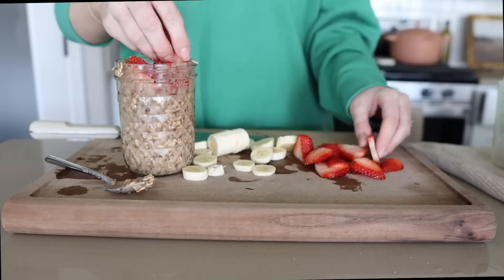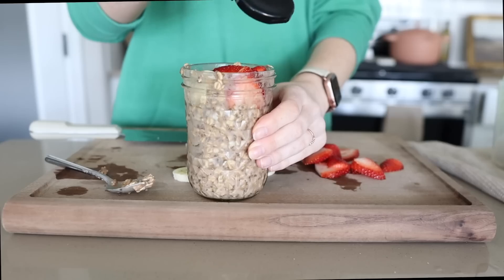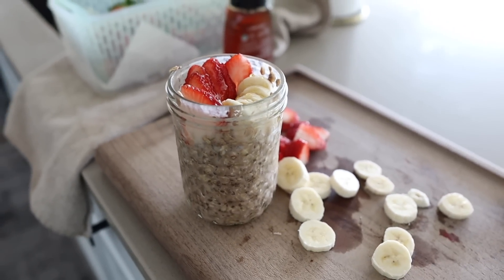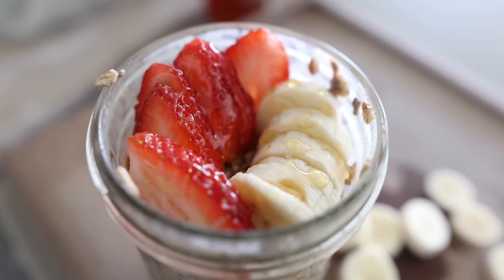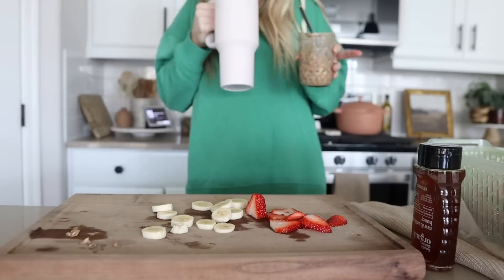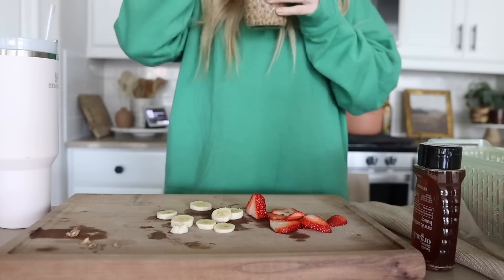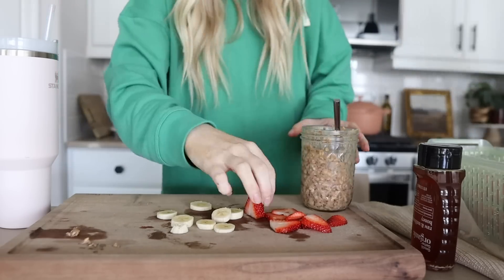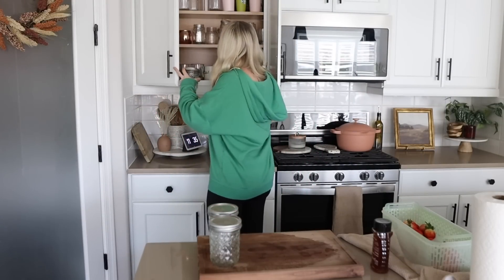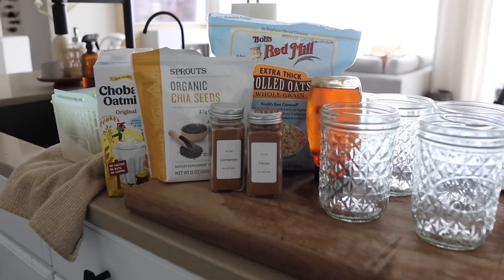Here is what the oats ended up looking like after I added all the toppings — they are so delicious. Every time I make these I get asked if you eat them cold or hot. You definitely could warm them up, but I always just eat them straight out of the fridge. The texture doesn't bother me and I actually prefer to eat them cold. The oatmeal has a high iron content, which can be very good for breastfeeding, which is a reason I eat these so often — but they're also just a really good, healthy option to have in your fridge.